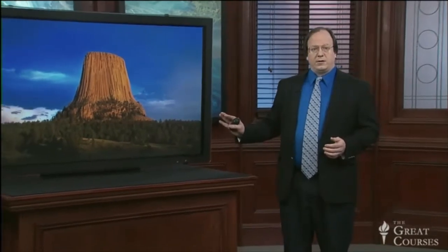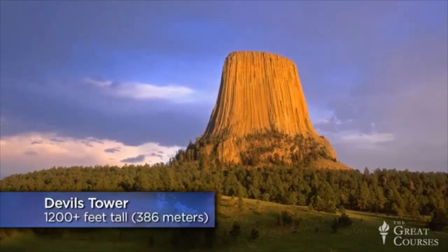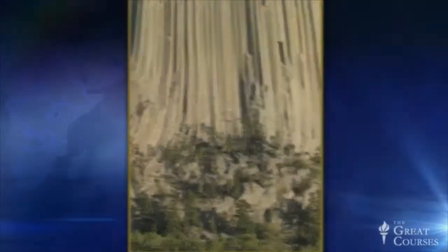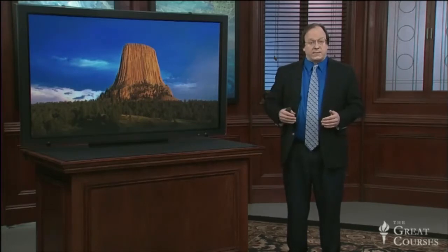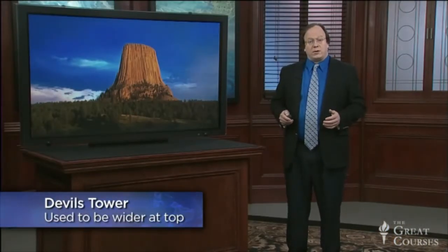Devil's Tower is a striking rock for a number of reasons. It's very tall — it rises nearly vertically over 1,200 feet, or 386 meters, above the surrounding lands. It's got a flat top, which seems to have just been cut off with a knife. It appears to be made of a large number of tall columns, sometimes as much as 8 feet in diameter, that taper in shape from the bottom up to the top. The columns are usually 5 or 6-sided, but can be 3, 4, 7, or 8-sided. Large numbers of these columns have broken off over time and fallen to the base, suggesting that Devil's Tower was once even much wider than it is today.